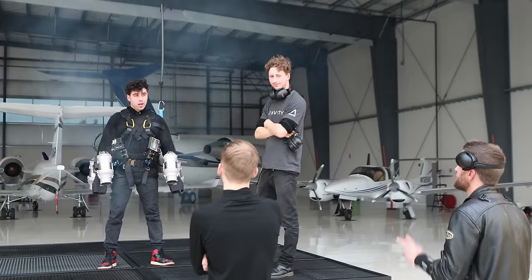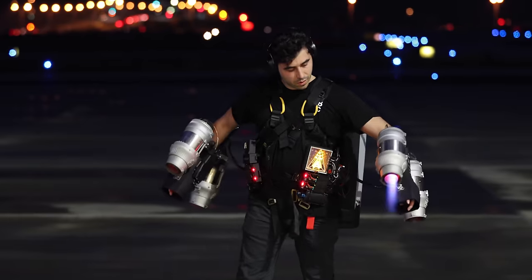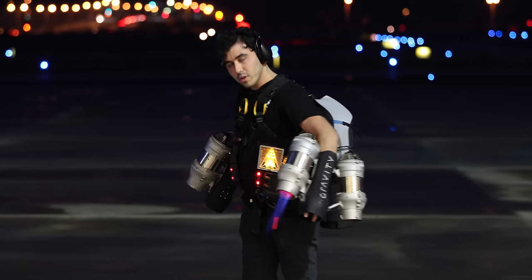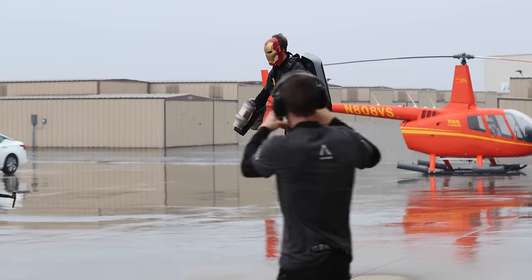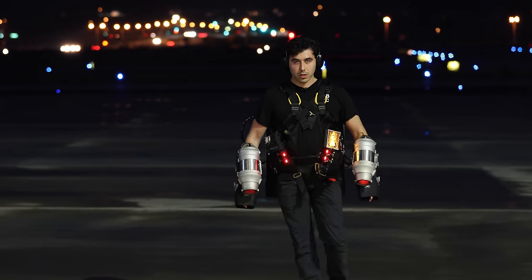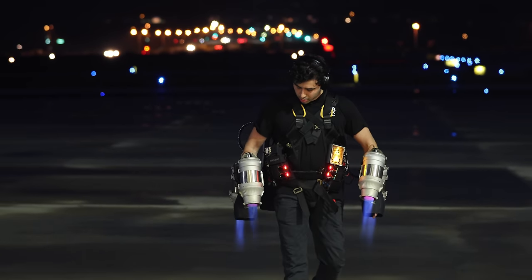A session on the tether lasts just two minutes because the jets burn about a gallon of fuel every minute. So as it stands, even untethered flights last only about two minutes. But that is not stopping Richard and his team from continuing to push the boundaries on what's possible for the jet suit.